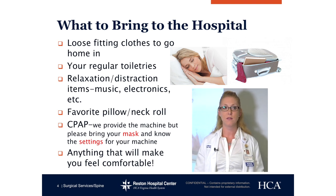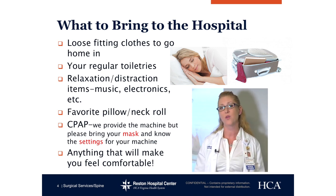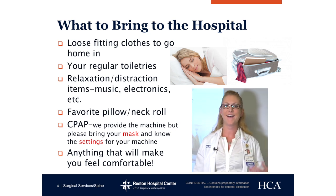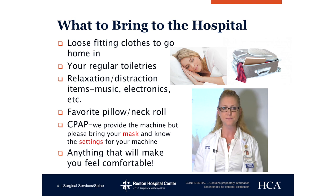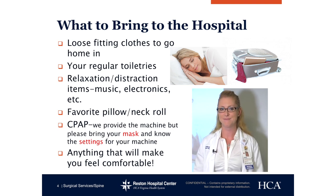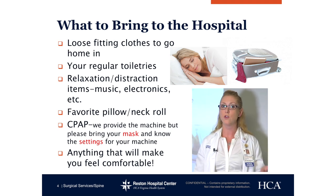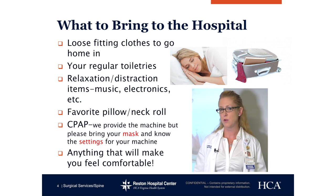Relaxation and distraction — things such as music and electronics are good diversion activities for when you are having pain. Favorite pillow or neck roll? You are having spine surgery, so feel free to bring whatever you prefer from home. Our pillows are there, but they are hospital-grade, so sometimes you need about six of them to get to your comfort level. If you are a sleep apnea patient, we do have the capability of having a CPAP here. You do not need to bring your machine — just bring your mask. If you forget, don't worry, we do have masks.